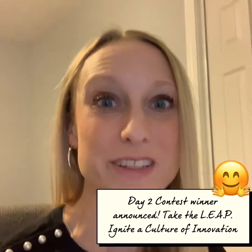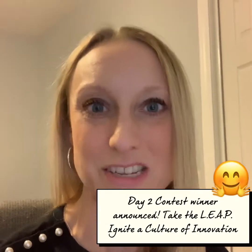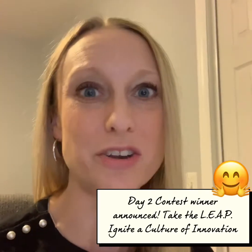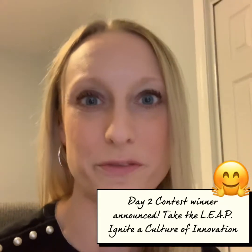Hey everyone, I am back for the second day of the contest to win a free copy of Take the Leap, Ignite a Culture of Innovation, my new book just released on January 5th.